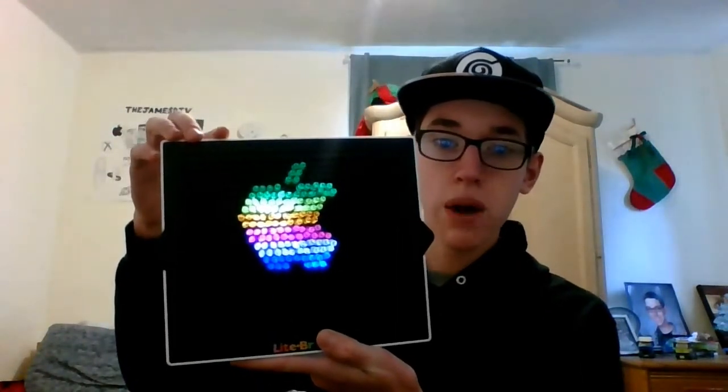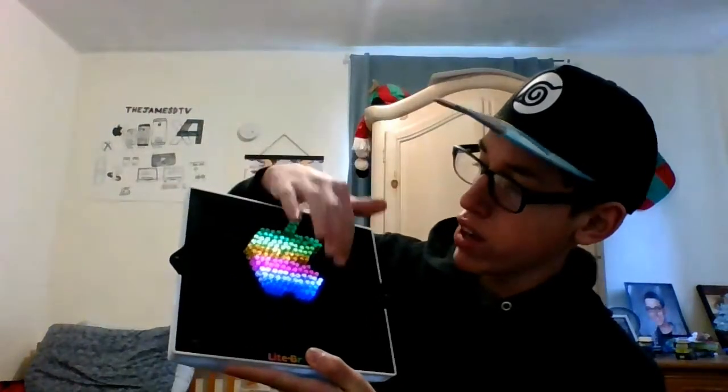I got one of those Light Brite things with extra colored pegs. I made the classic Apple logo — I didn't have purple so I had to use the white ones for the purple spot, but that wasn't much of a problem. Then another cool one I got was all three Back to the Future movies — some of my favorite movies that I would watch.